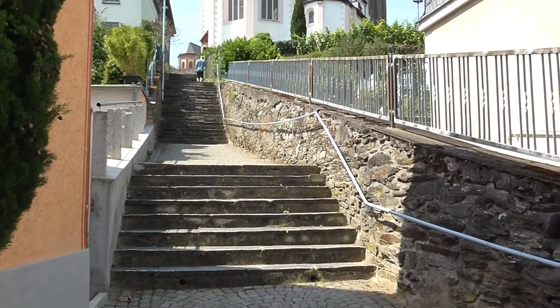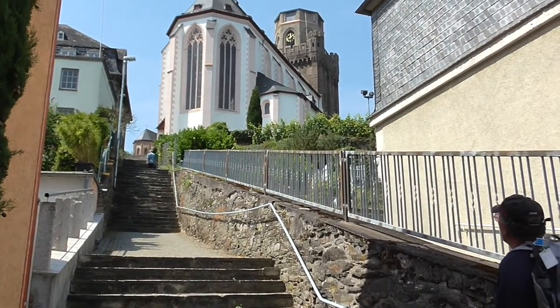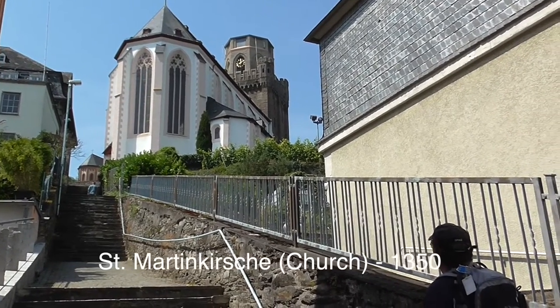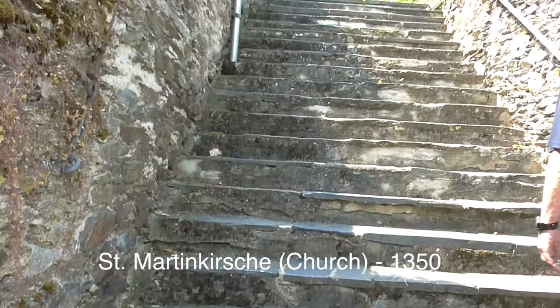The Gothic St. Martin's Church was built in 1350 and is decorated with old murals inside. The tower was included in the city wall for defensive purposes, with steps up to it.